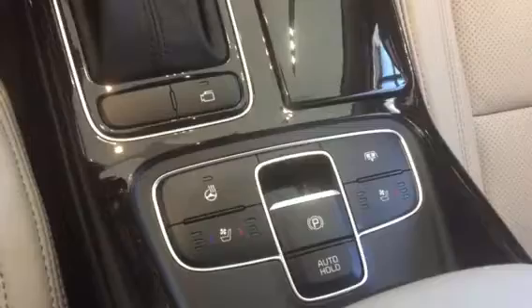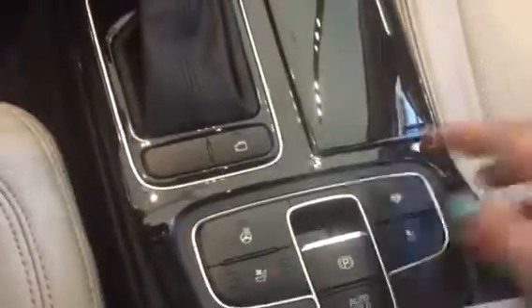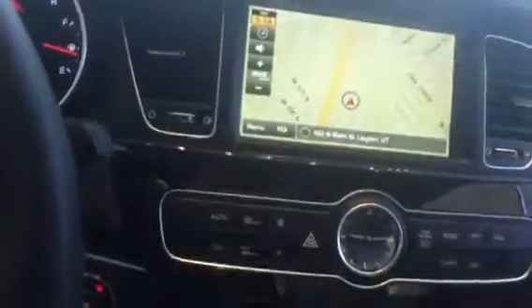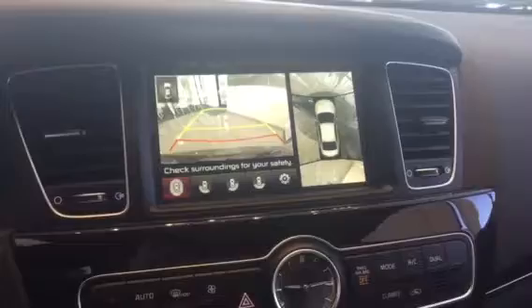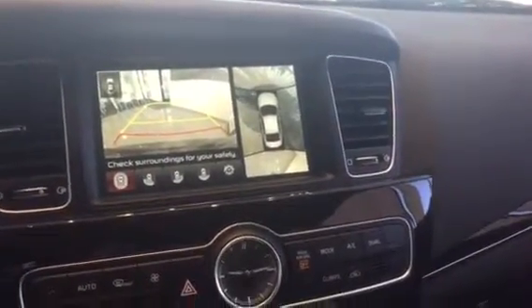Here you've got your heated and ventilated cool seats. This one is for your rear sun shade in the back. Your heated steering wheel and you've got your camera. If I go ahead and put this in reverse, you can see it's got the around view monitor as well as the backup camera, so you can see every obstacle around the vehicle.